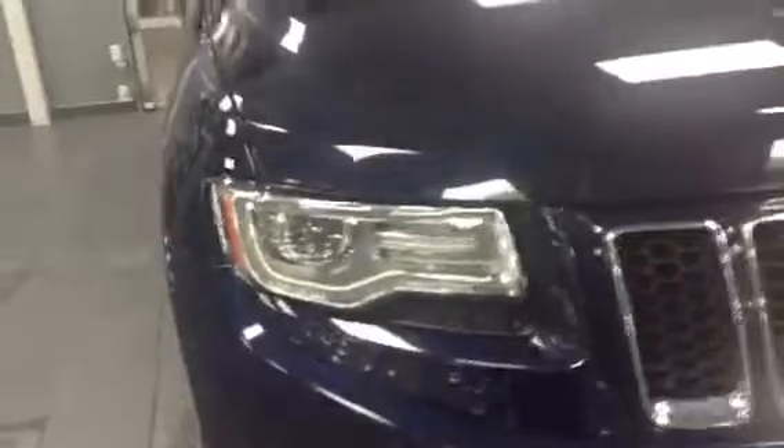It looks amazing, immaculate. As you can see on the hood right here, no chips or dents or anything like that — it's in perfect condition. The water is just beading off this beautiful thing. Right down there you're going to notice the newer style LED headlights. This thing looks phenomenal. You have your fog lights right down there, beautiful 7-slot Jeep chrome grille. It's blacked out on the inside, which accents the blue beautifully.